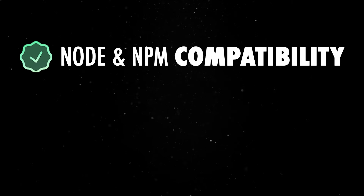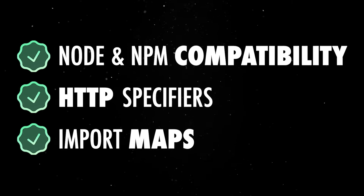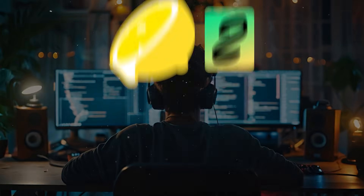So we hit pause on Fresh and went back to the root. We worked on Node and NPM compatibility, HTTP specifiers, and import maps. This wasn't flashy work, but it was necessary. It took time, but it laid the groundwork for what Fresh 2 is becoming.